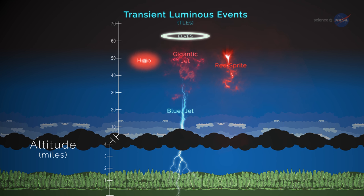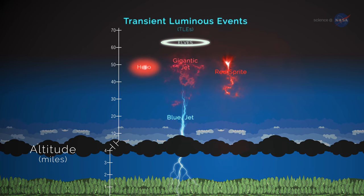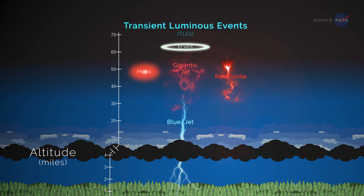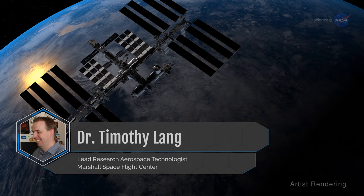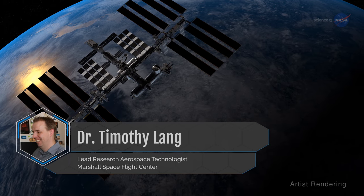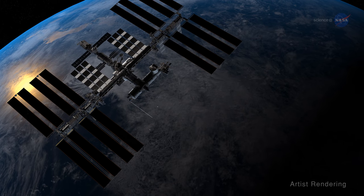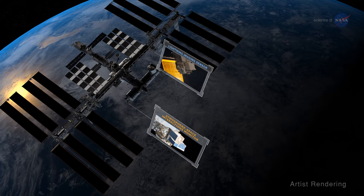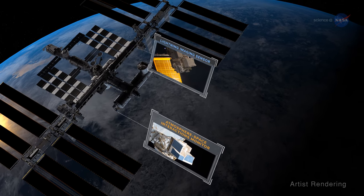TLEs are flashes and glows that appear above storms, resulting from activity occurring in and below those storms. Dr. Timothy Lang is a lead research aerospace technologist at NASA's Marshall Space Flight Center. He explains how two key observational instruments aboard the orbiting laboratory are helping scientists better understand these colorful bursts of energy.